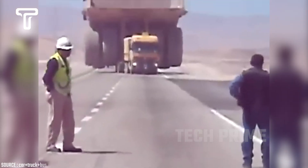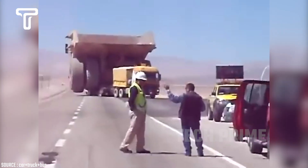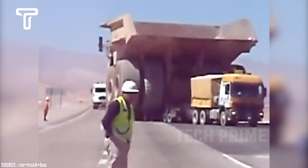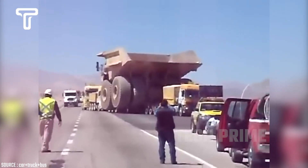A truck named Laban Krieger is undertaking an unusual task. Imagine this small truck having to carry a dump truck weighing 363 tons — not only is the weight substantial, but the size is also many times larger than the carrier truck.